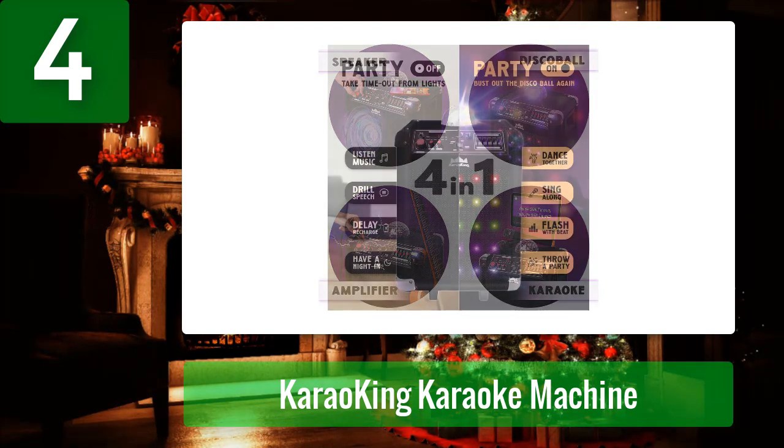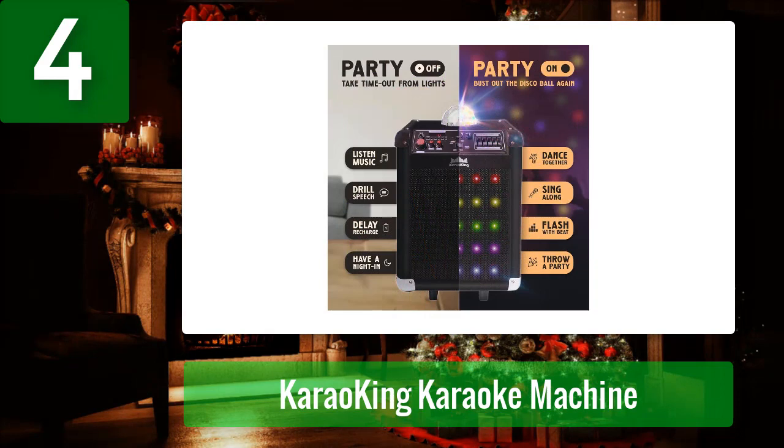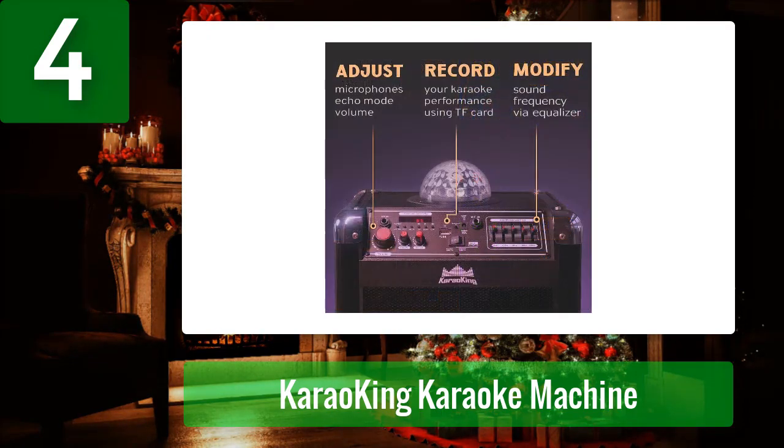You can connect your phone, tablet, or other electronic devices with this amazing karaoke machine via Bluetooth to enjoy your favorite tunes, but this system also supports AUX and USB inputs. Even better, this machine has an FM mode for radio lovers to tune into their favorite radio station to enjoy the chit-chat of their favorite RJs.